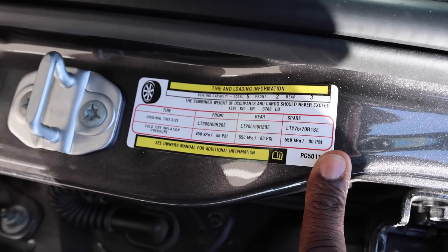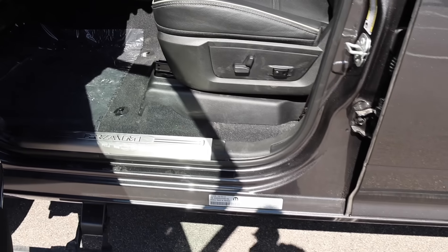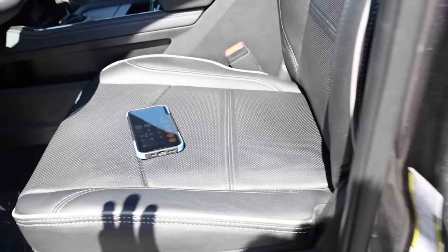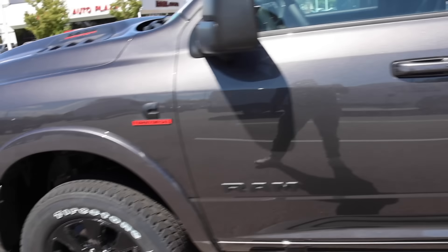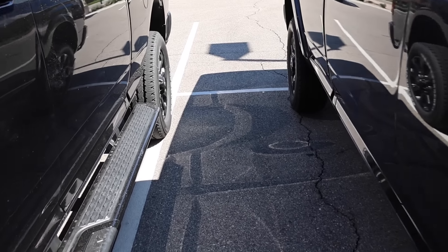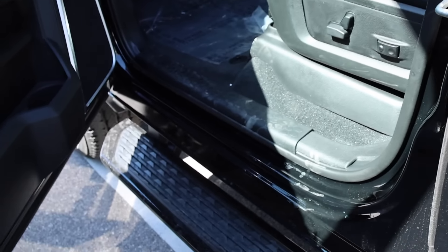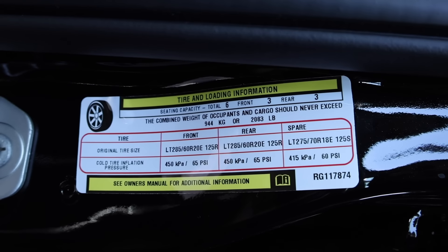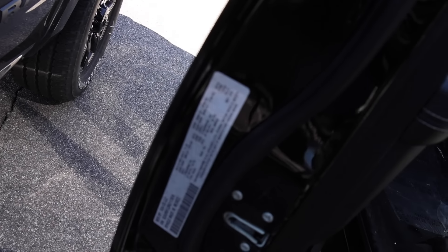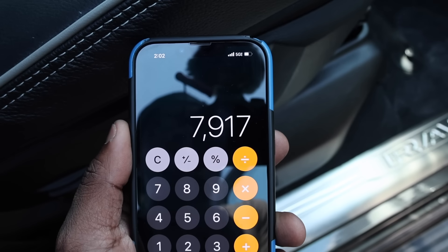For the one ton, the payload is 3,708 pounds, and the curb weight of this truck is actually 8,592 pounds. Take 12,300 GVWR minus 3,708 payload and that gives you that 8,592 curb weight. Now, going back to what I said earlier — when I was in a forum, I read a comment that literally put me in my place and is the reason I sold my three-quarter ton. At the time, my Ram had less payload than this. The three-quarter ton's payload is 2,083 pounds.